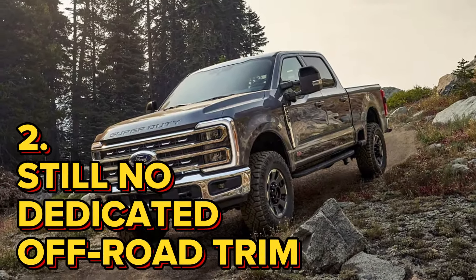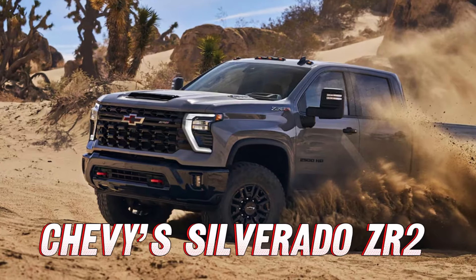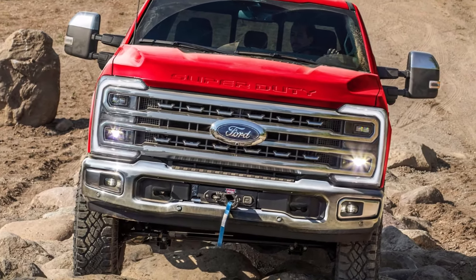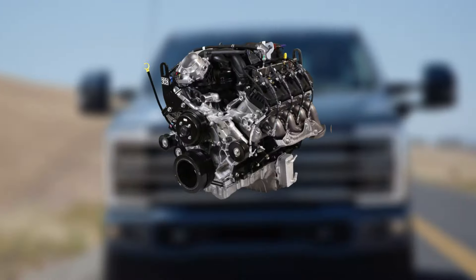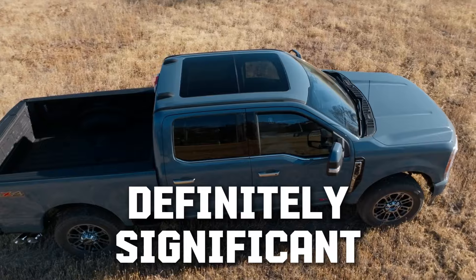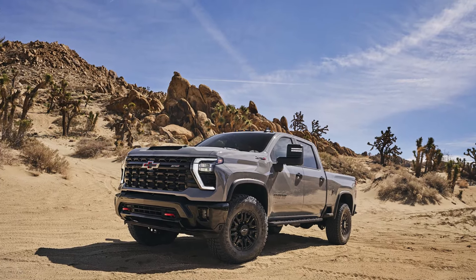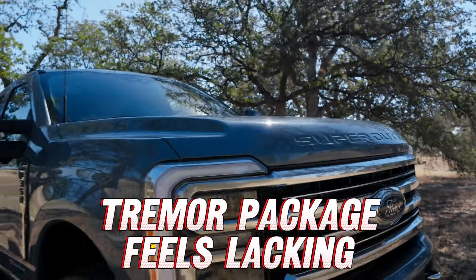An important trim still not included in the new Ford Super Duty lineup is a dedicated off-road trim, like Ram's Power Wagon or Chevy's Silverado ZR2. To their credit, Ford does offer the Tremor off-road package, which brings a lift, skid plates protecting the transfer case and fuel tank, an electronically locking rear differential, 35-inch all-terrain off-road tires, and a limited-slip front differential. It also comes with the 7.3 Godzilla V8 as standard. However, the upgrades the Power Wagon or ZR2HD gets are more capable on trails — for example, the ZR2 gets recovery hooks, Multimatic DSSV dampers, hill descent control, and many other goodies. Compared to these, the Tremor package seems a bit lackluster.